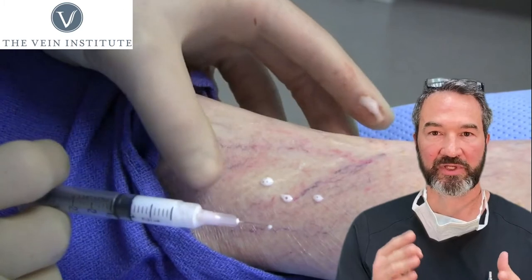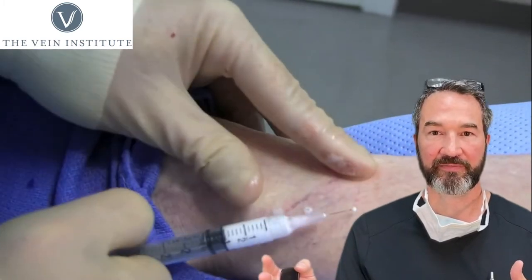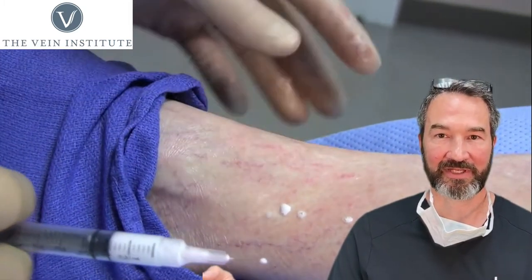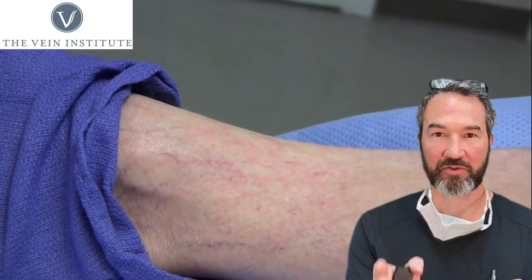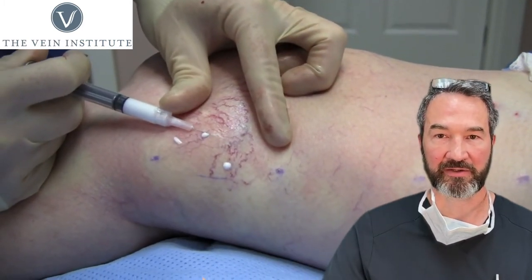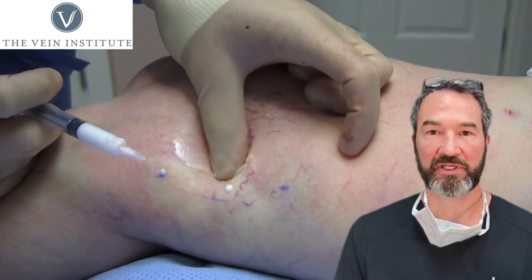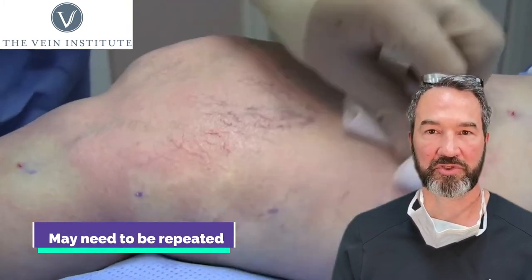We inject. We damage the veins. They look worse. Your body's immune response — anti-inflammatory response — kicks in and cleans up the damage, so they start to look better. So again: we inject, we damage, they look worse, your body kicks in, cleans up the damage, they look better. Then we repeat that treatment, usually six to eight weeks later, and we keep going until we get a good result — meaning the result that you want.